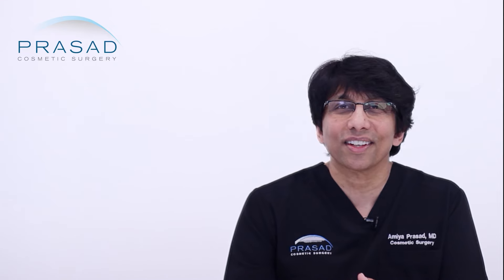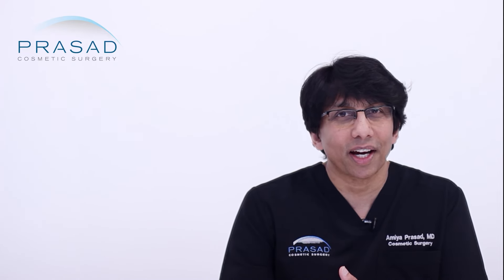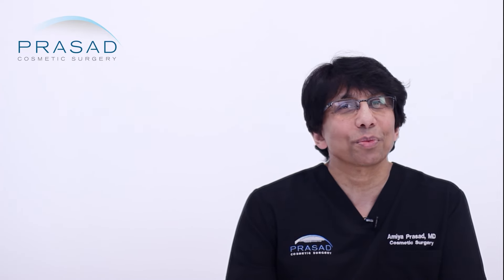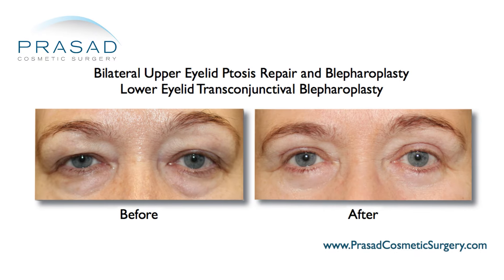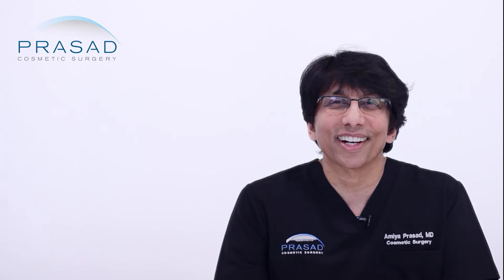When considering cosmetic eyelid surgery to address excess skin and puffy bags, it's important to recognize the presence of ptosis so you're able to reach the full potential of having more open and brighter looking eyes.